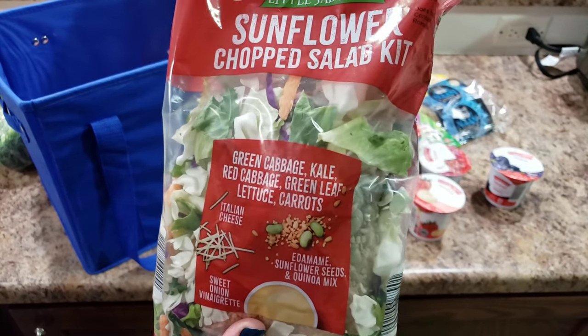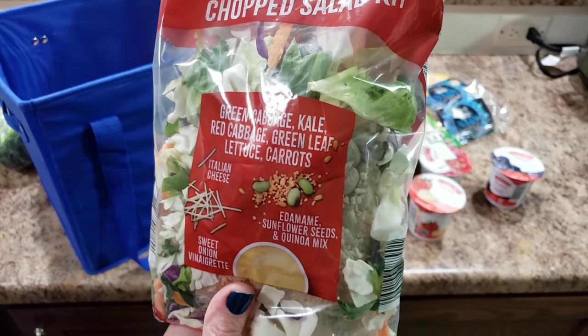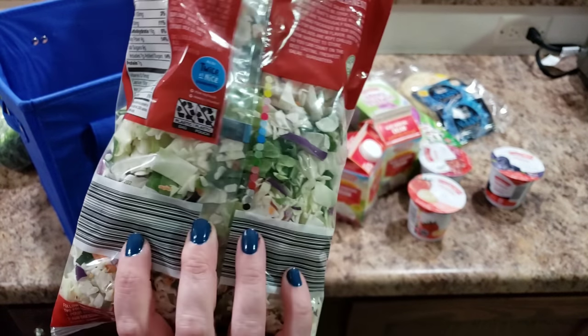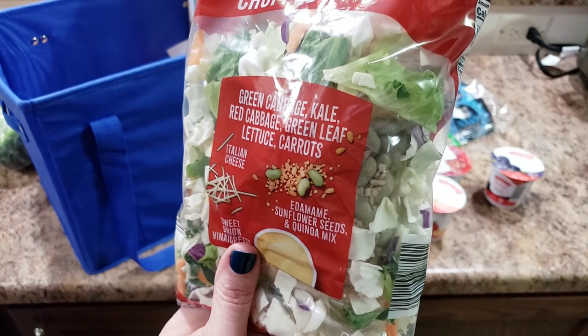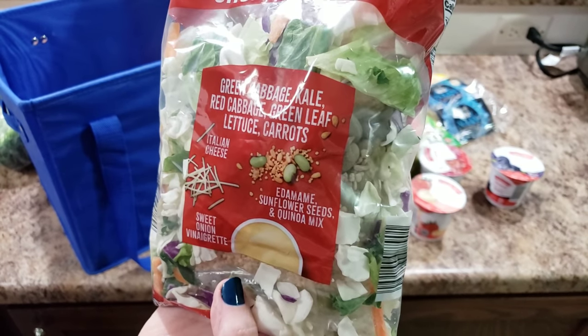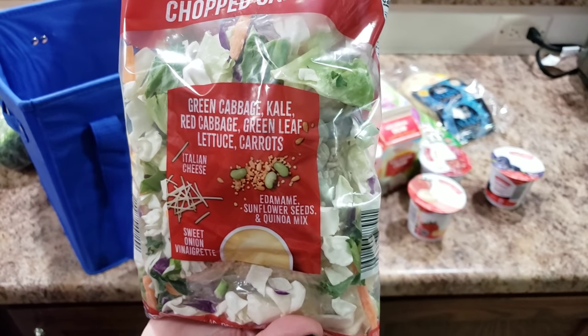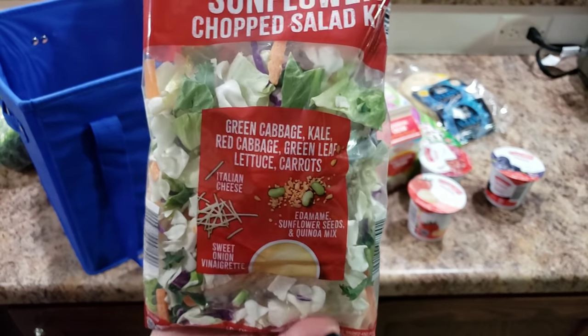This one caught my eye because it has edamame in it. Let me know in the comments what you would put in your own salad. It has edamame, sunflower seeds, quinoa, and sweet onion vinaigrette — with green cabbage, kale, red cabbage, green leaf lettuce, and carrots. That sounds good!